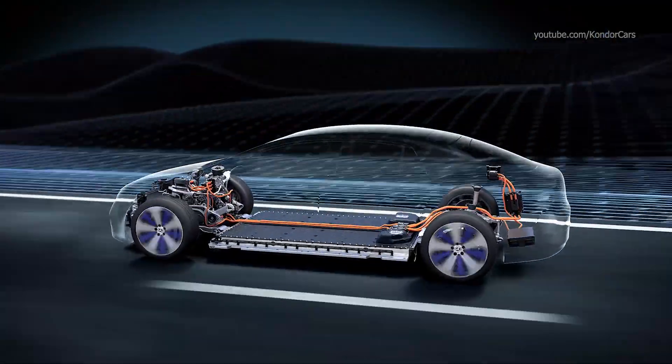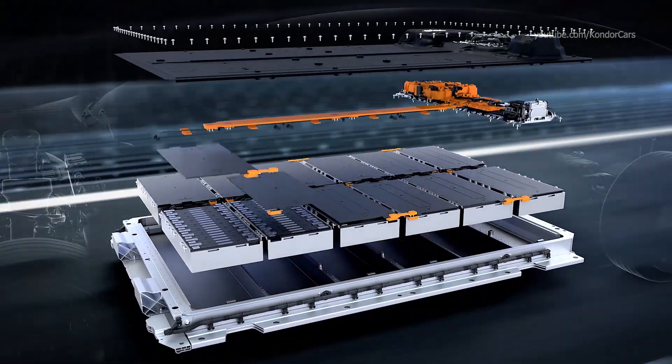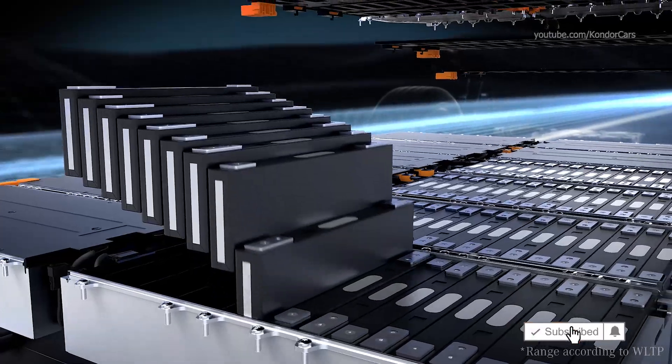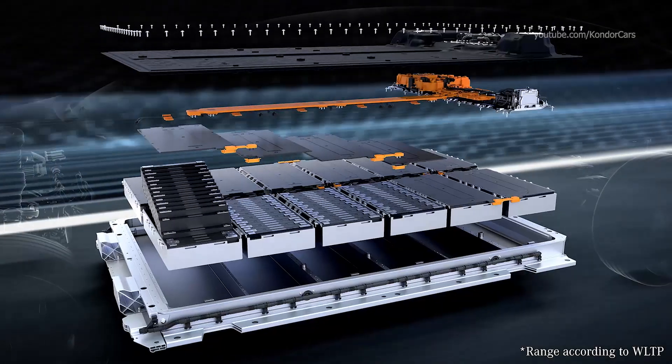The EQS has a lithium-ion battery concept that is modular, efficient and innovative. The battery system can be flexibly equipped with pouch or hard case cells and, depending on the variant, enables a range of up to 770 km.